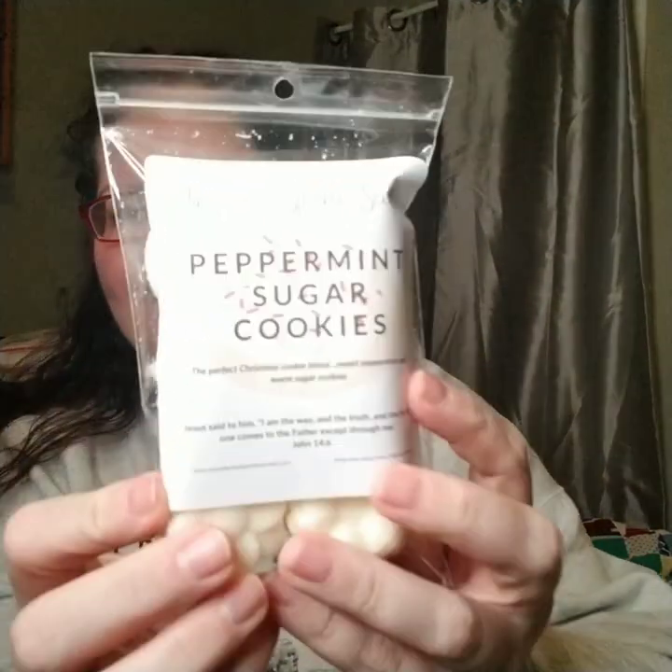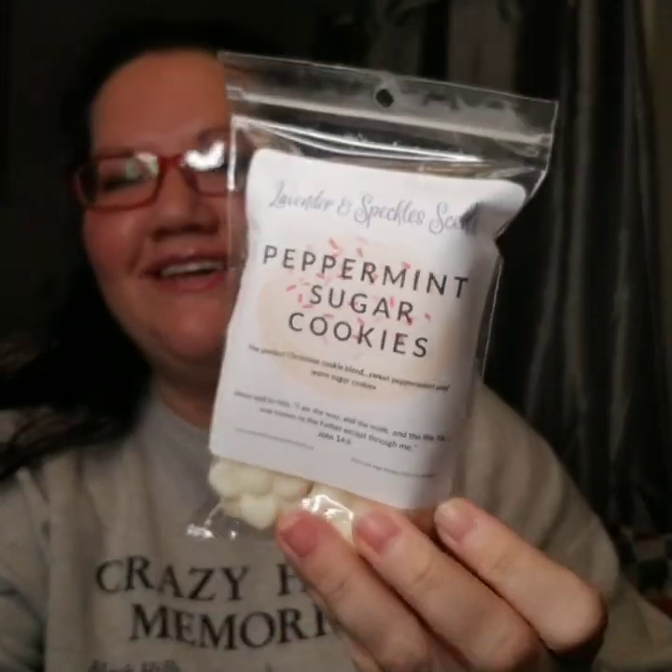Next and finally is Peppermint Sugar Cookies. She always has the cutest pictures on the background — if it's not one of her chickens, it's something precious like this. We have the perfect Christmas cookie blend: sweet peppermint and warm sugar cookies. Oh, that is so good. I'm immediately getting the sugar cookies. It's like if you were to make those sugar cookies with a little bit of frosting and then crushed up candy canes on top — you're not getting a peppermint cookie, you're getting a sprinkling of the candy cane with that sugar cookie. That was amazing. Four scents and I'm set. This is so amazing. I love this order and I'm so glad I snagged those other three blends.